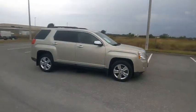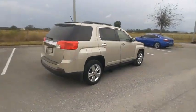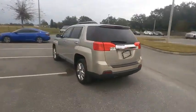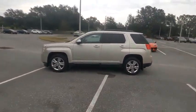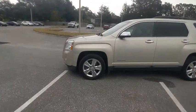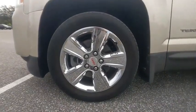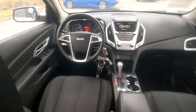Stop by and take a look at the 2015 Terrain. The GMC Terrain combines the benefits of a crossover with the style and functionality of an SUV. Terrain offers uncompromised capability, a balanced stance, and a commanding view of the road, letting occupants enjoy a confident driving experience. And an EPA estimated 32 highway MPG is not bad either.